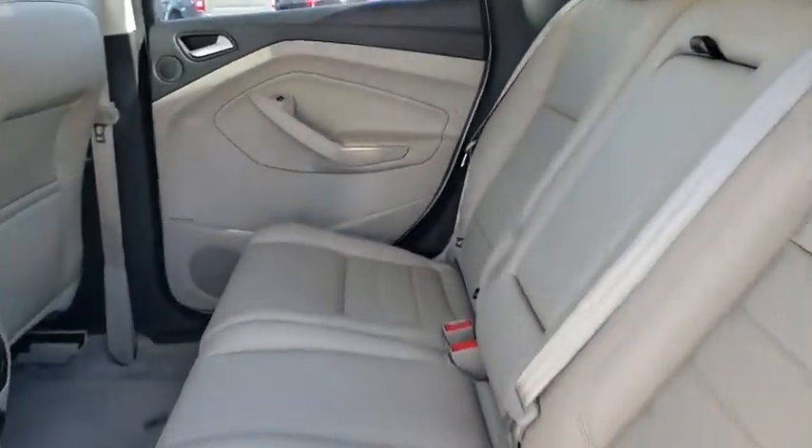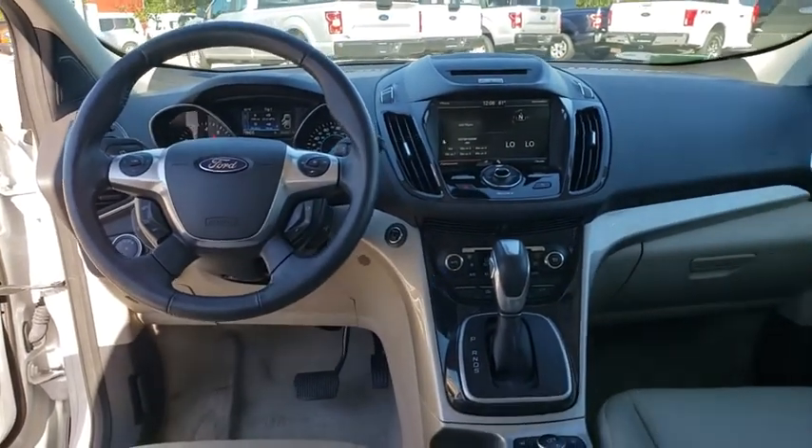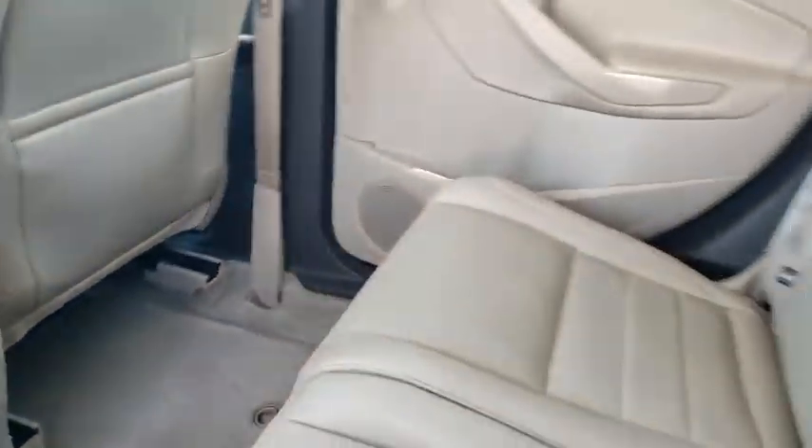Aluminum wheels, floor mats, cruise control, auto-dimming rear-view mirror, climate control, front-wheel drive, rear defrost, AM-FM stereo radio, universal garage door opener.